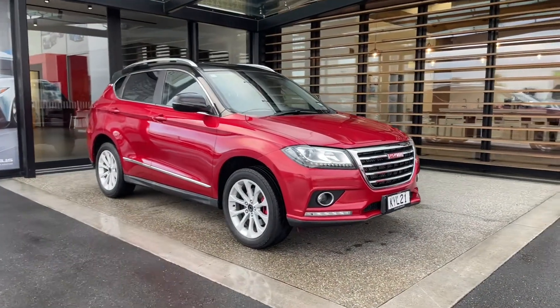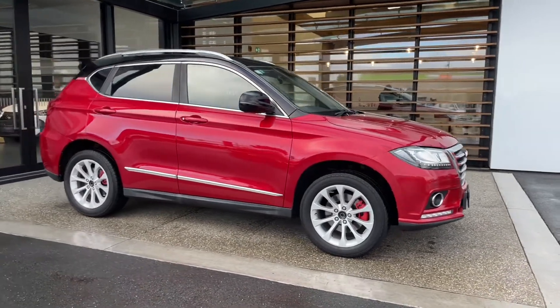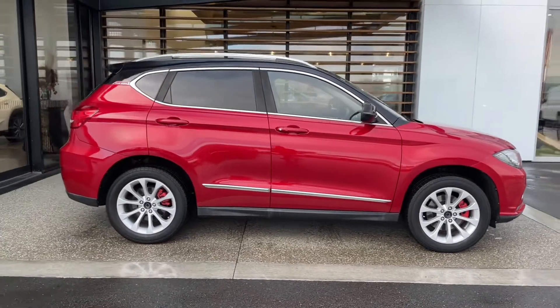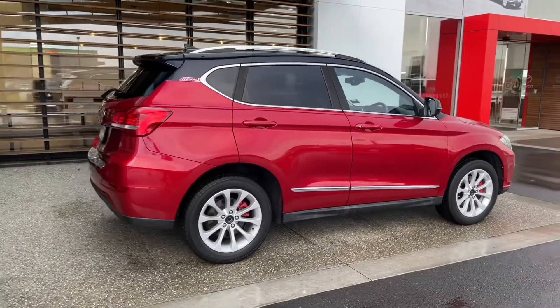Well here we are guys, 2017 Haval H2 Premium, New Zealand new — great looking car. Two-tone of course, black and burgundy, it's a metallic paint, very smart.